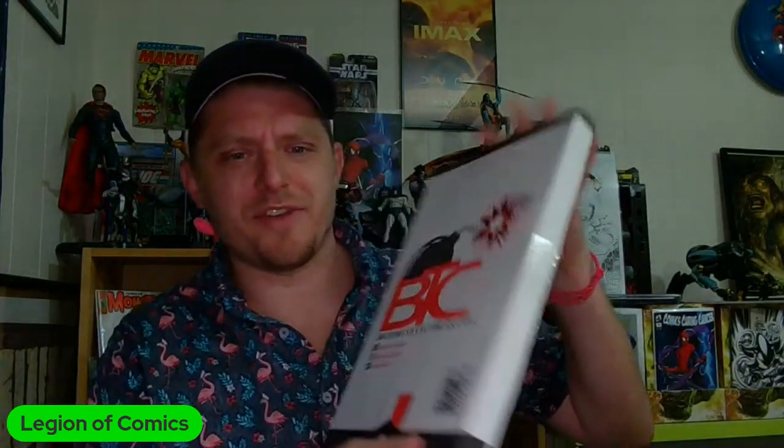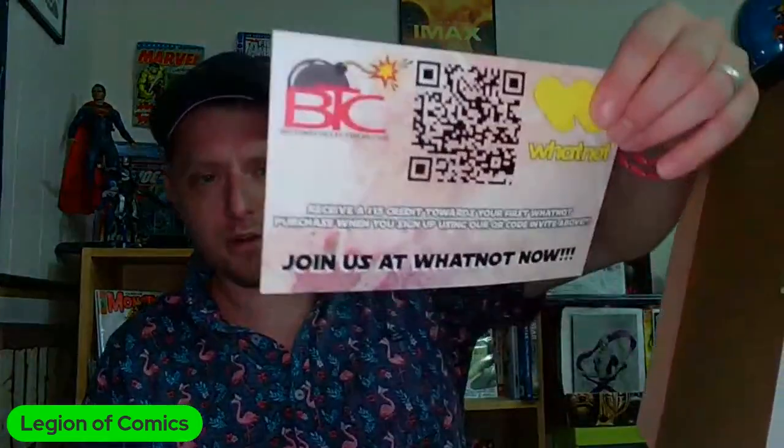All right, we're into it. It comes in these fantastic Comic Shields — these are the best mailers in the game for just a handful of comics. Always love the stickers, which are awesome. They're also on Whatnot, just so you know. This is actually a bigger order with groups of stuff together. There's a certain one I'm really hoping is in here — it says Transformers on the package, so I'm hoping it's a specific one.